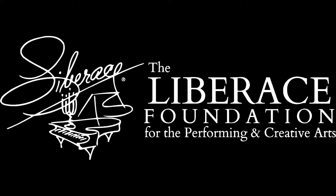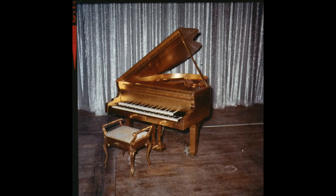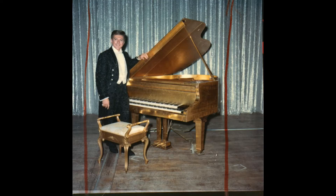Hi, I'm Billy Marino, chief historian of the Liberace Foundation. We recently received a generous donation of a gold-leaf double-keyboard piano that once belonged to Liberace.